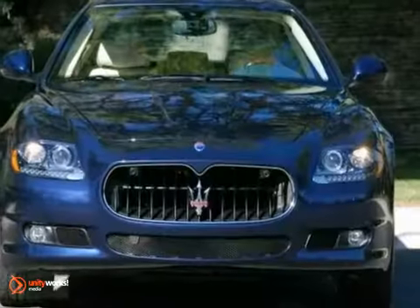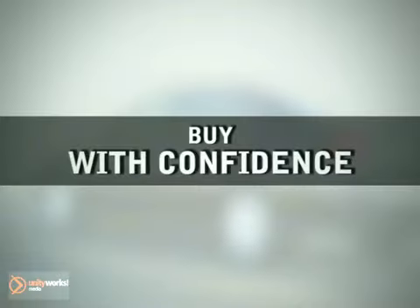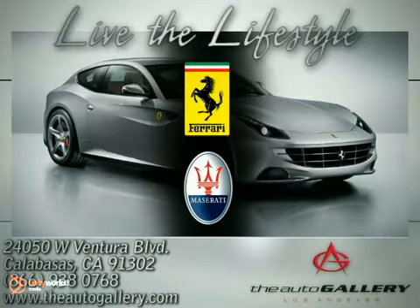Come on in and test drive this Quattroporte today. Buy with confidence, only at the Auto Gallery, conveniently located at 24050 West Ventura Boulevard in Calabasas, California.